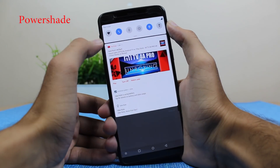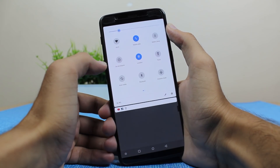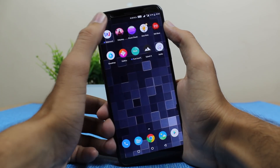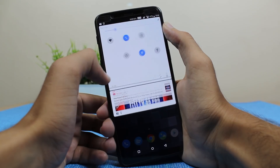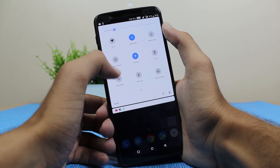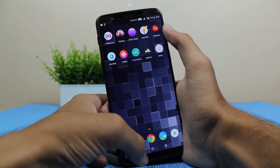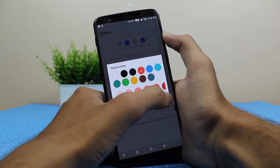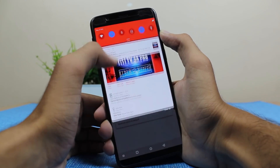Many of you guys love Android Pie's notification panel, so here we have one. The name of the app is PowerShade. This is a great app that lets you get the Android Pie notification panel on your Android device which is not running Android Pie. You get all the functionalities of Android Pie notification panel, and yes, you can change the color of this notification panel too.